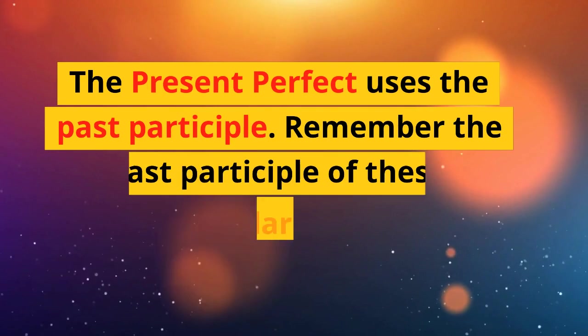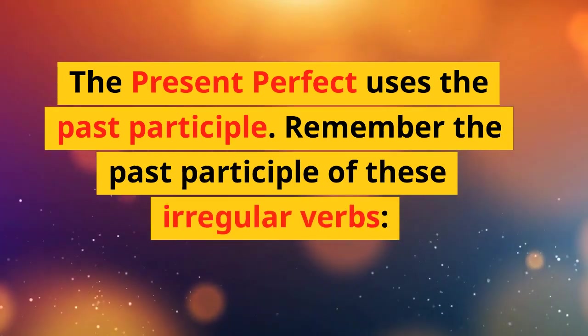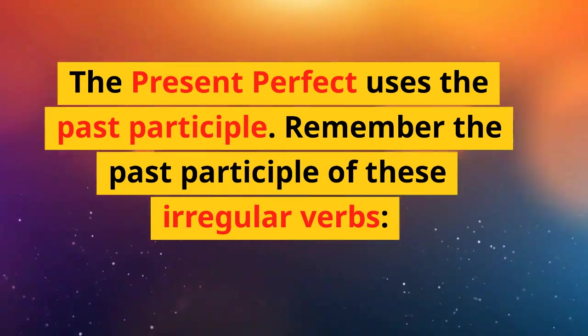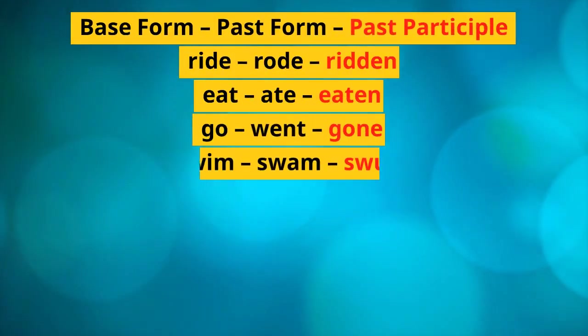The present perfect uses the past participle. Remember the past participle of these irregular verbs. Base form, past form, past participle.